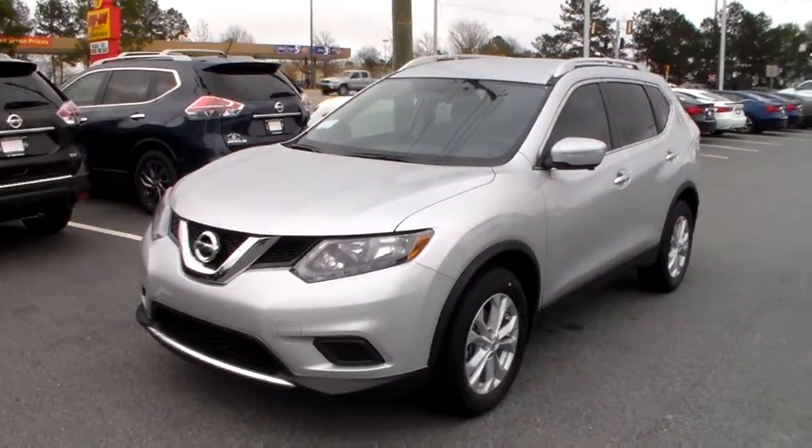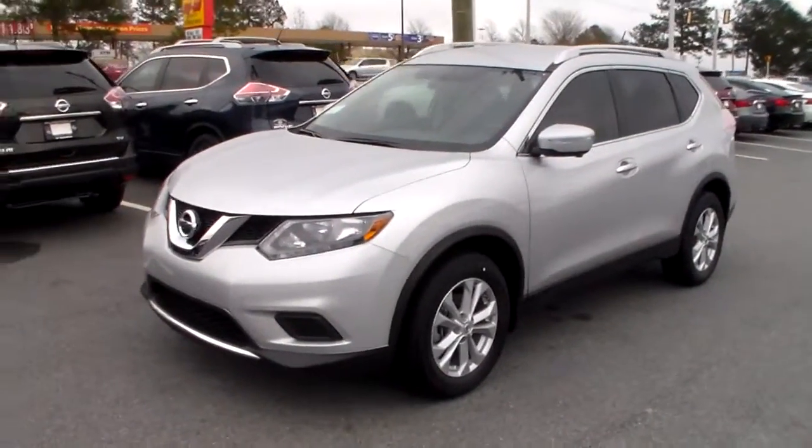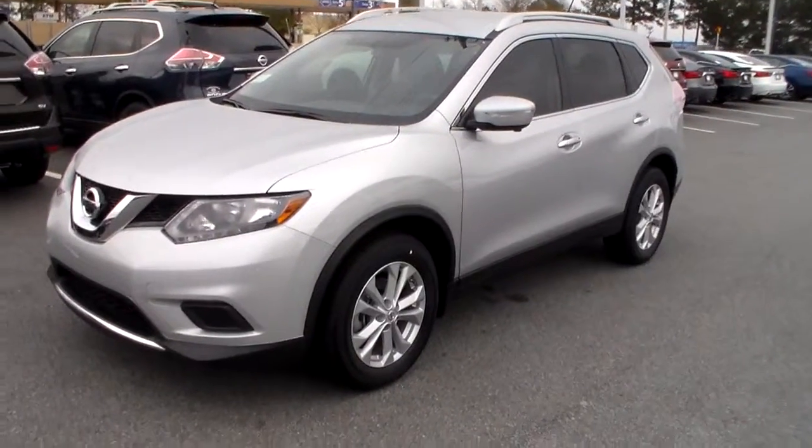Good morning Kathy. My name is Joe. I work over here at Vaden Nissan Statesboro. I received your inquiry on a newer pre-owned vehicle. Today I'm going to be giving you a quick overview of the 2015 Nissan Rogue.